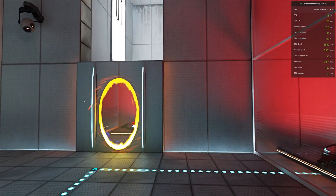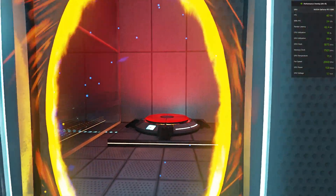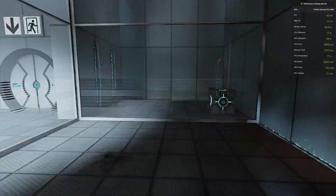Please place the weighted storage cube on the 1500 megawatt Aperture Science heavy duty super colliding super button.